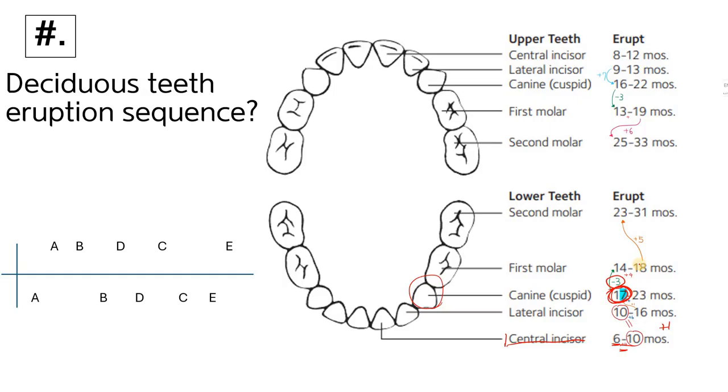From seventeen, we subtract three to get fourteen. This same subtraction applies to the lower tooth as well: seventeen minus three equals fourteen, which is the eruption month for the first molar. From fourteen, we add four, and we use plus four here — similar to the earlier pattern.